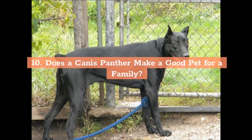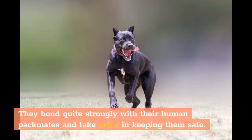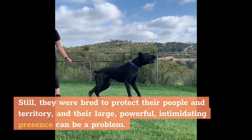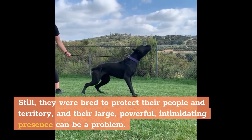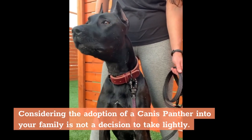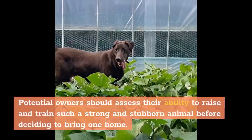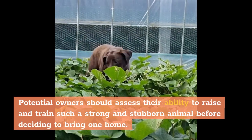Does a Canis Panther make a good pet for a family? Canis Panthers are loyal, protective, and loving. They bond quite strongly with their human packmates and take pride in keeping them safe. Still, they were bred to protect their people and territory, and their large, powerful, intimidating presence can be a problem. Considering the adoption of a Canis Panther into your family is not a decision to take lightly. Potential owners should assess their ability to raise and train such a strong and stubborn animal before deciding to bring one home.